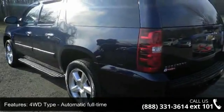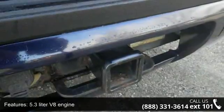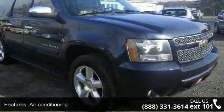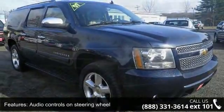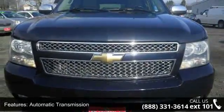This vehicle's top features include 4 doors, 4-wheel ABS brakes, 4WD-type automatic full-time, 5.3-liter V8 engine, air conditioning, audio controls on the steering wheel, automatic transmission, clock, in-radio display, compass, and cruise control.